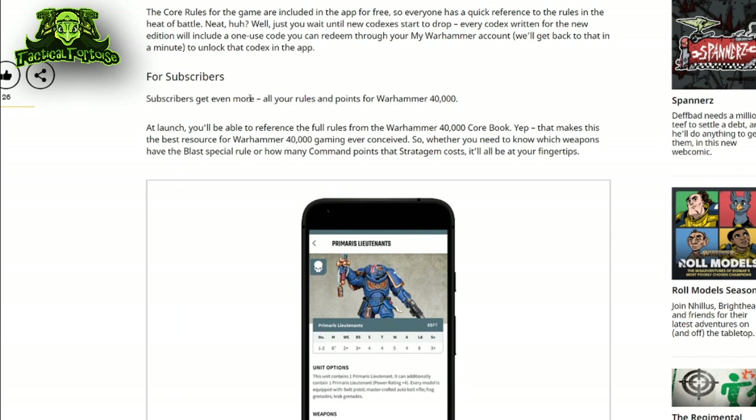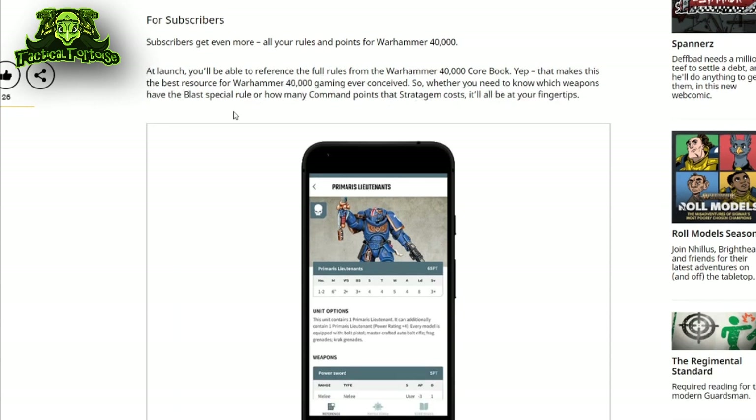The benefits for the subscription are further explained later in the article, where GW describes that you'll get access to the full 40k core book if you are a subscriber, which means you'll be able to review those special stratagems, terrain, and mission rules.